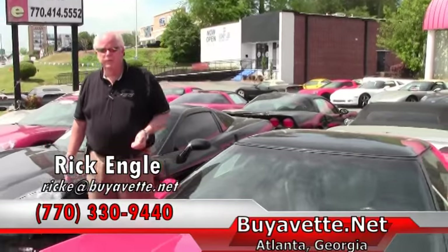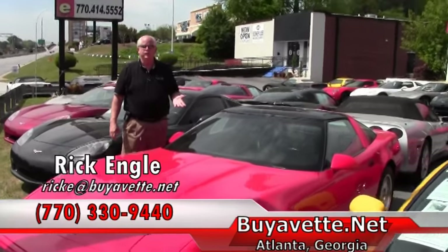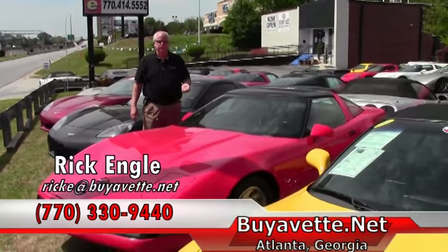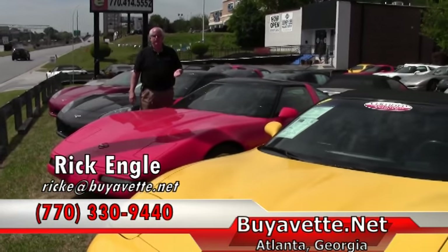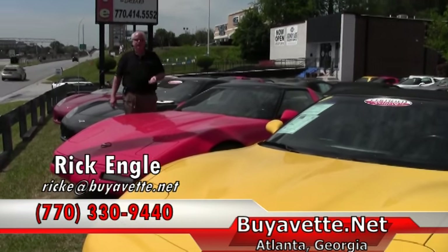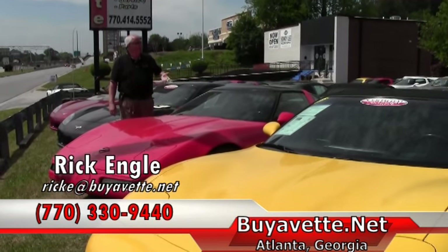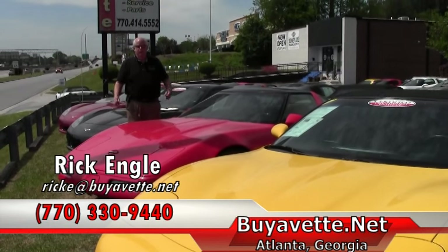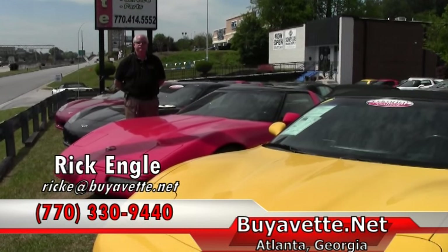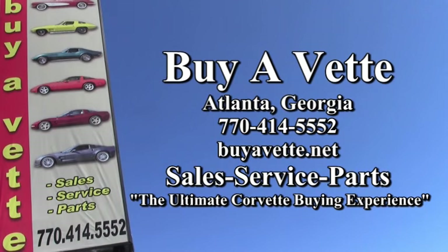We have over 150 vets to choose from in all series. We'd love to discuss this one with you or any of our other inventory, or basically what we have coming in the very near future. Should you have any questions, feel free to call 770-330-9440 or email me at rick@buyavet.net. My name again is Rick Engel. Appreciate you letting me show you this unit and our corporate location. Enjoy the website and if nothing else, please enjoy the ride. Take care, thank you.